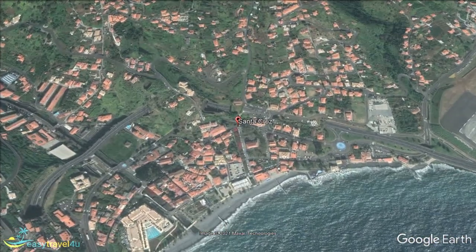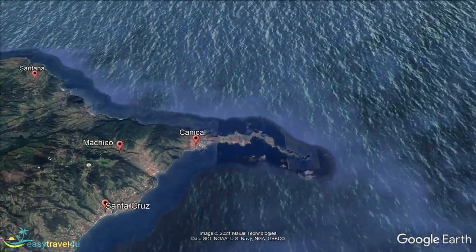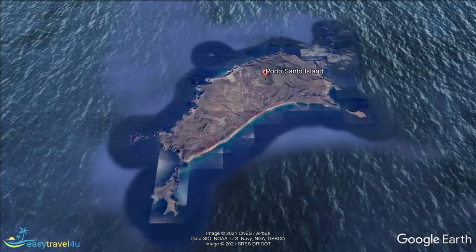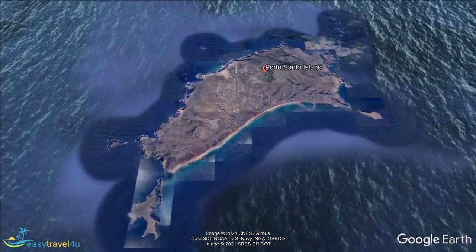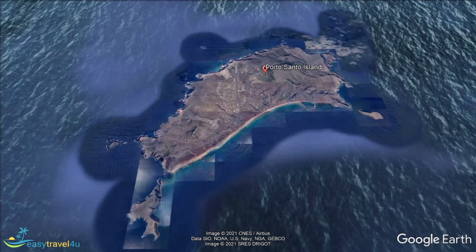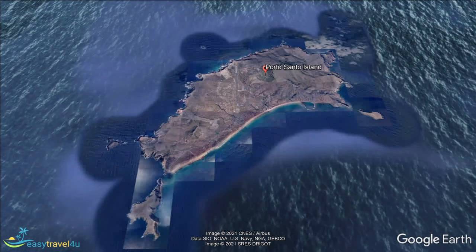Our next destination of Porto Santo may seem a little strange, as it isn't actually located on Madeira. Instead, it is a small island just off its coast. The reason I'm including it is to provide an out-of-the-box type of choice for you, as well as because it's a popular excursion for people staying on Madeira. With daily flights and ferries to the island, it makes for one of the longer, more unique options available.